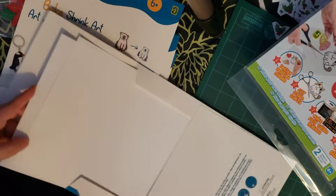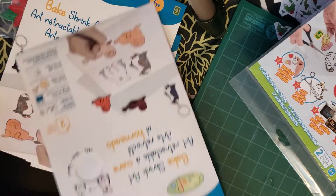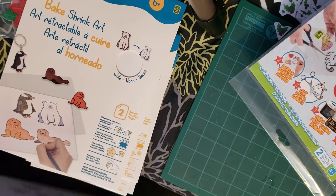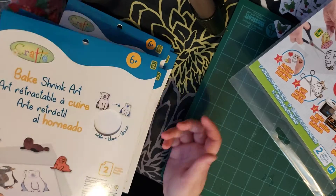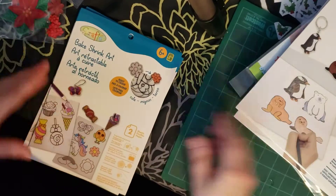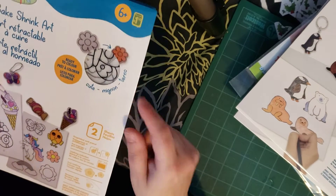These ones are white and these are clear, so we'll have to see how the difference looks. I feel like the clear ones will look prettier because the color will stand out more. I bought two packs of these. I didn't love the price — $2 for two sheets means a dollar per sheet — so I hope they work well. It's called Bake Shrink Art.